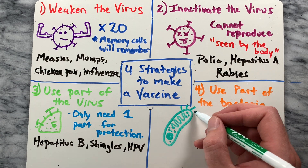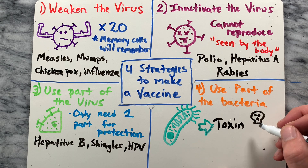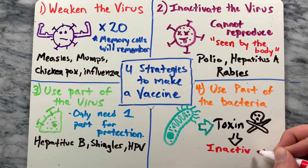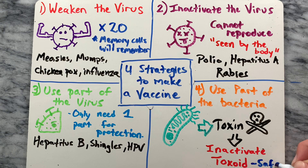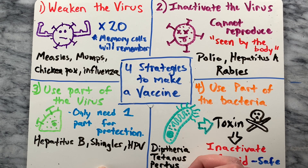The last strategy is to use part of the bacteria. Several vaccines are made by taking toxins produced by the bacteria and inactivating them with a chemical, which prevents the disease. Once the toxin is inactivated it's called a toxoid. The diphtheria, tetanus, and pertussis vaccines are made this way.